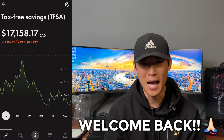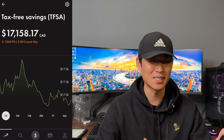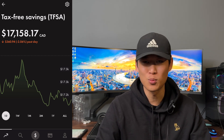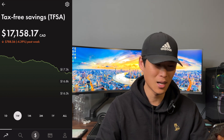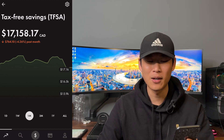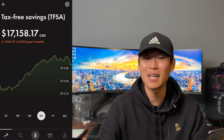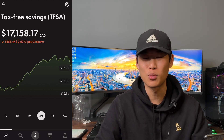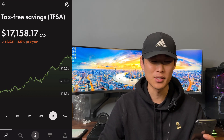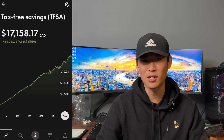Welcome back. So as you can see, last week the portfolio closed out at $17,158.17, down $360.94, down 2.06%. For the one week, we were down $788.56, down 4.39%. For the one month, down $764.10, down 4.26%. For the three months, down $355.47, down 2.03%. For the one year, we're down $939.51, down 5.19%. And for the all-time, we are still up $1,247.22, up 7.84% since starting this portfolio.